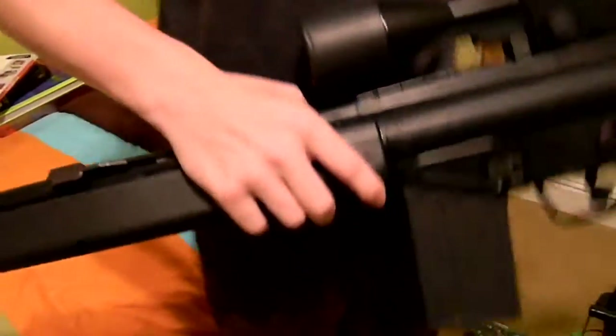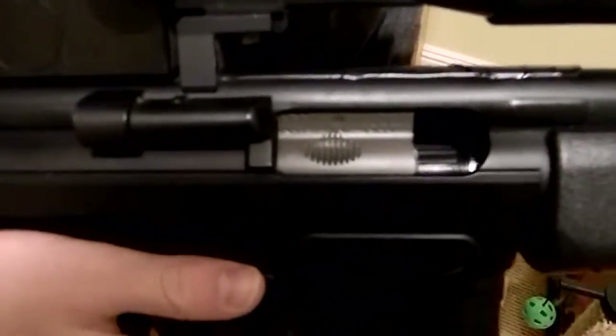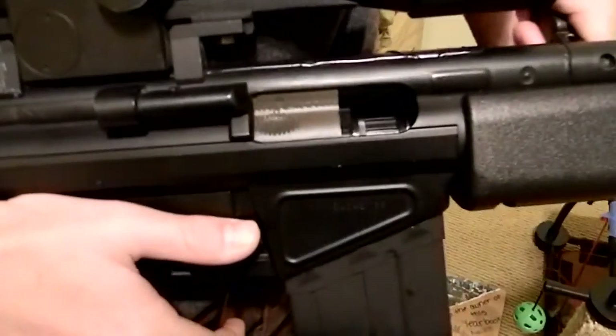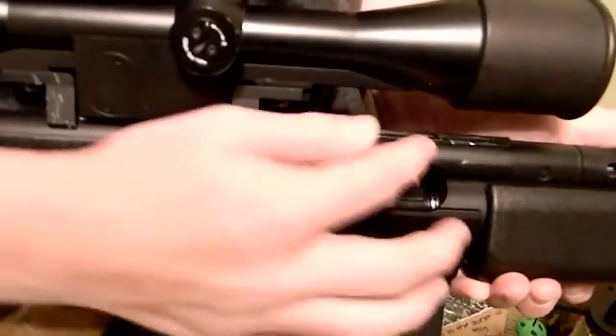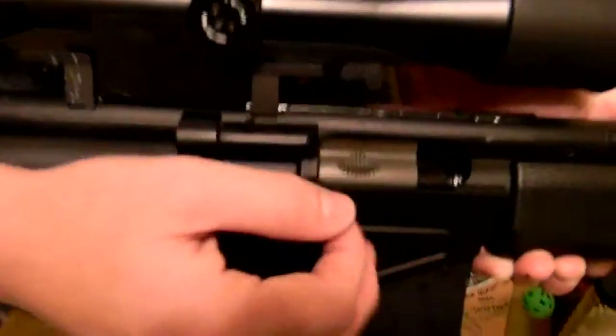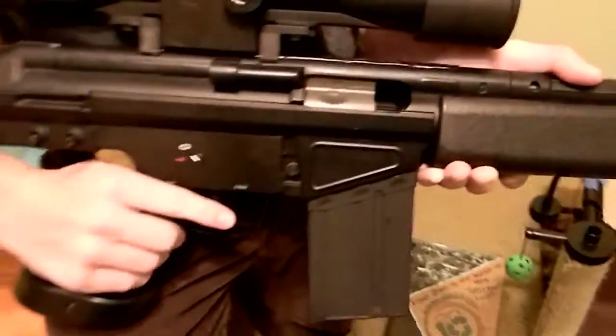It actually has blowback. It's a pre-cocking system. Right here, this blows back every time — you can see it usually goes up and down. Every time it goes back, it cocks another BB into there, so you don't really have troubles with jamming unless you use bad BBs.